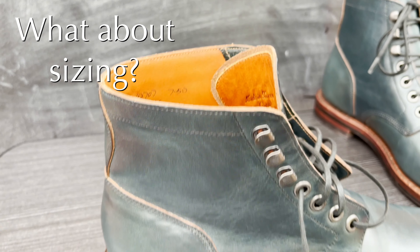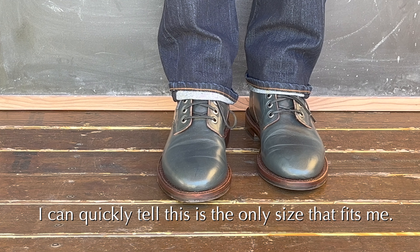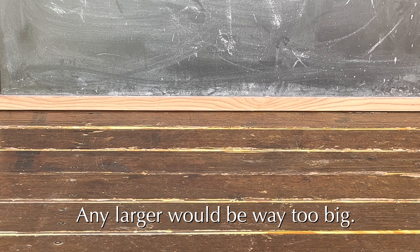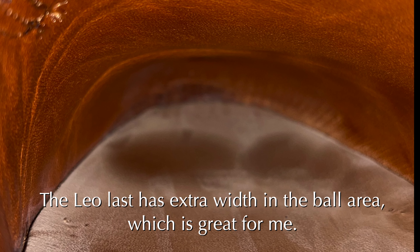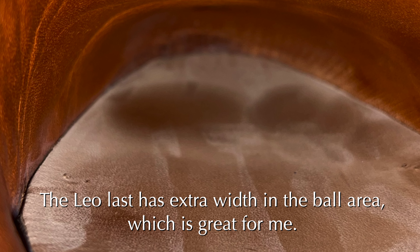In regards to sizing, I think almost everybody is going to go down a half size from their usual size. So if you're usually a size 8 like I am, go down to a size 7.5. When I sized down a half size, this boot fits perfectly — I can just tell this is the only size that would work for me. Even so, the boots still feel very generous in the ball area. There's a little bit of extra room on the sides of your feet, so your feet are definitely not going to get squished in this Leo last. The heel area is nicely snug but not too much.